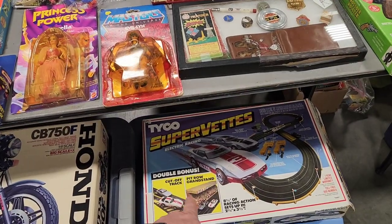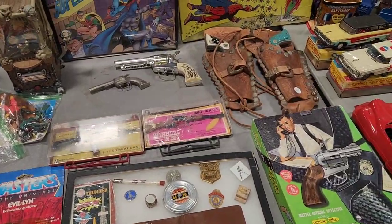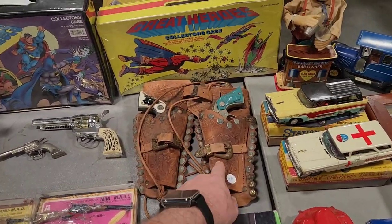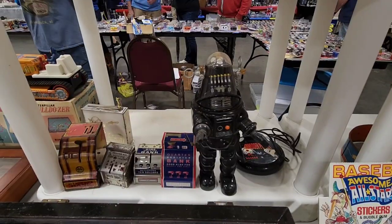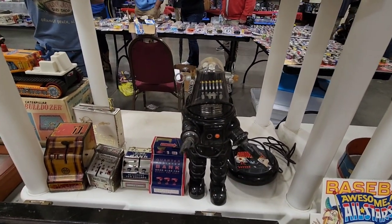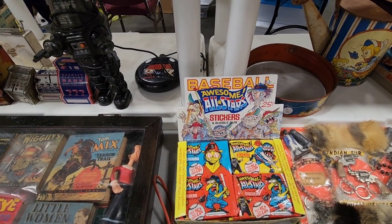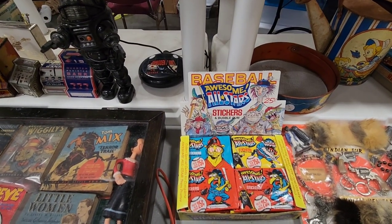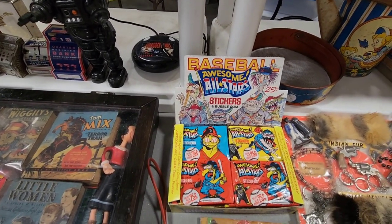Yeah, I love that holster set right there for $80 — very cool. And that Robbie the Robot is pretty cool — it's got a little remote control, Forbidden Planet. That's real nice. Oh man, I remember these from the early 80s — the Baseball Awesome All-Star Bubblegum Stickers. These are neat. I probably want to open those up and chew the gum, that's for sure.